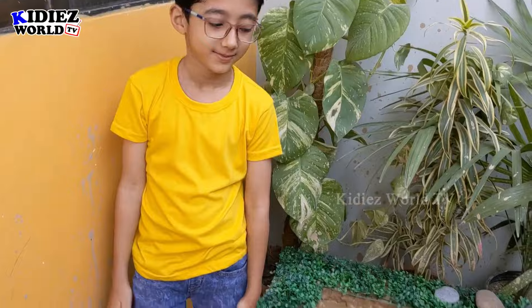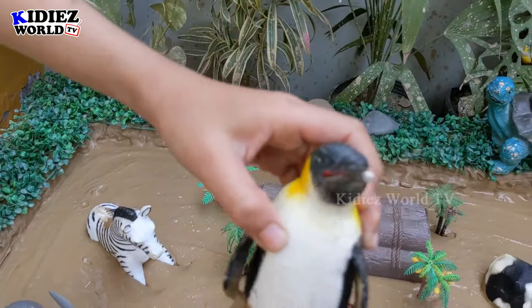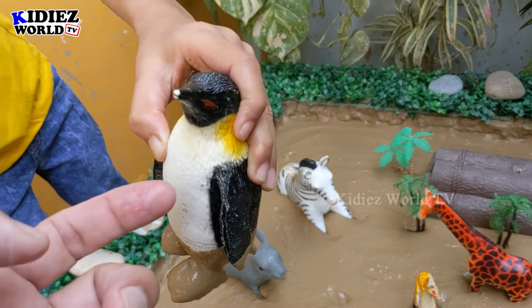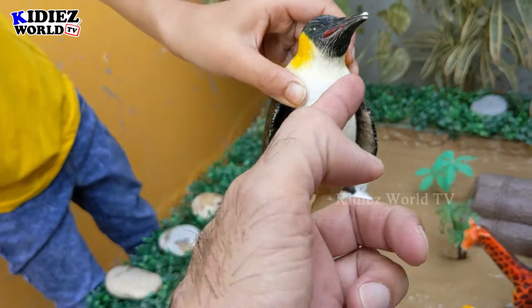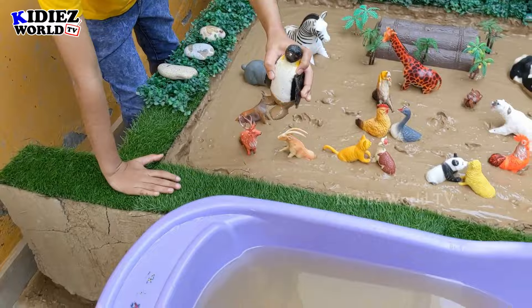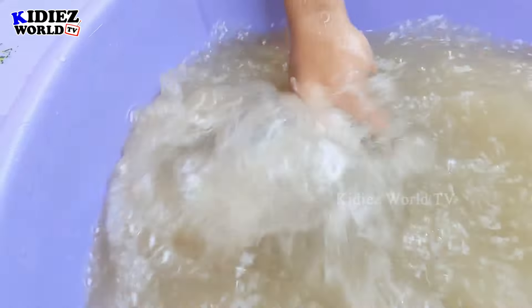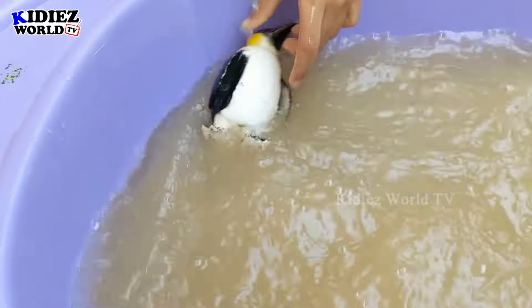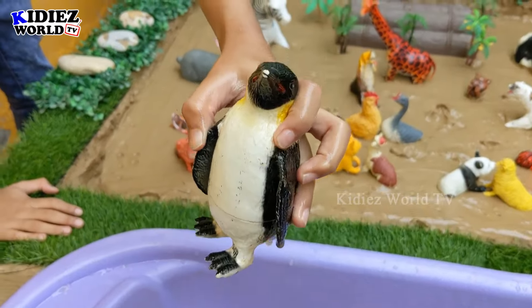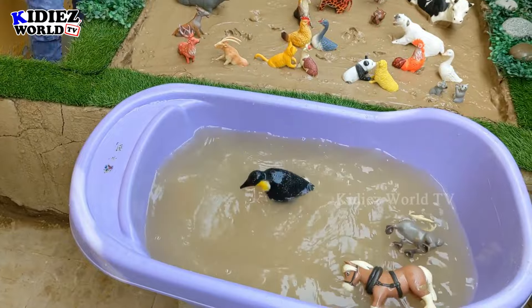Okay, so Rayyan, which animal do you want now? Which animal is this? A penguin! A penguin is a very cute sea animal. He has a very beautiful color pattern — white, black, yellow on this side, and red. So this is a very colorful and beautiful animal. Yes, you can wash him now. Wow, this penguin is good — yes, you can drop him in the water.